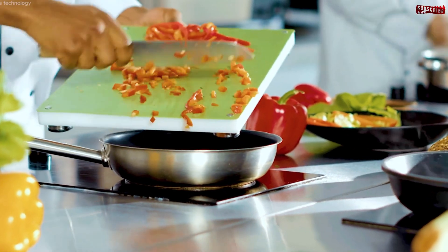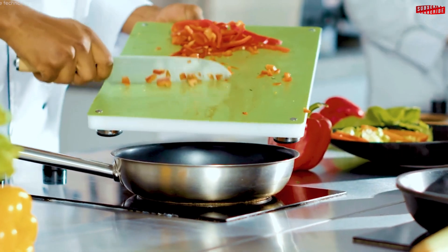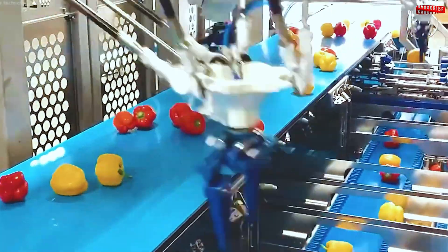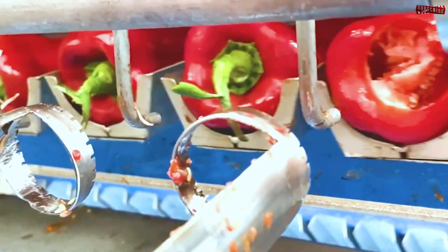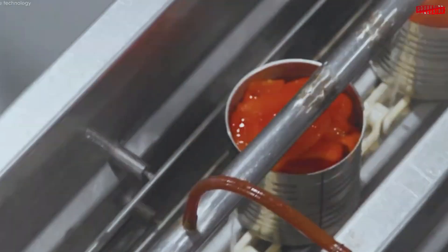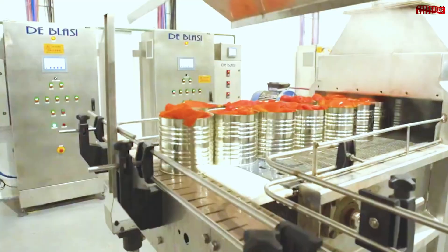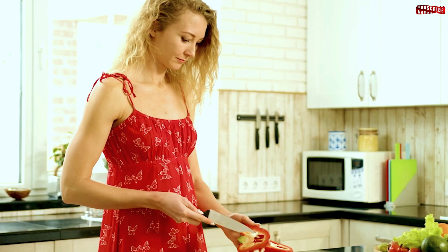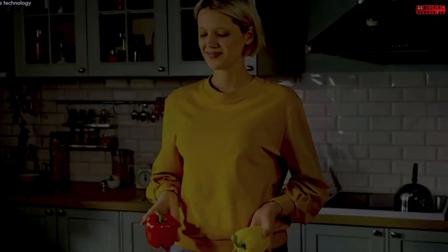Next time you enjoy a crisp bell pepper or buttery corn on the cob, take a moment to appreciate the incredible journey behind each bite — a journey of innovation, dedication, and the marvel of modern agriculture. Thank you for joining us on this journey. Don't forget to like, share, and subscribe for more insights into the fascinating world of farming.